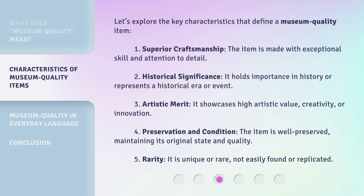4. Preservation and Condition: the item is well-preserved, maintaining its original state and quality. 5. Rarity: it is unique or rare, not easily found or replicated.